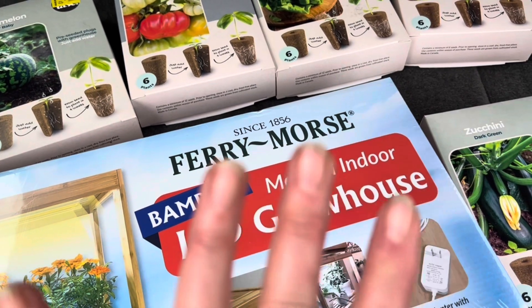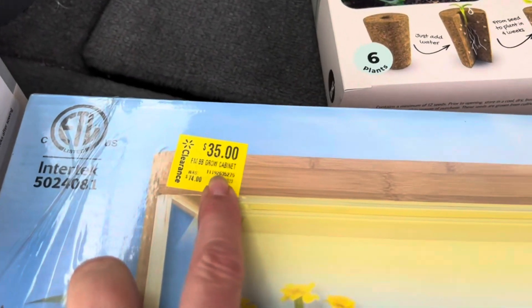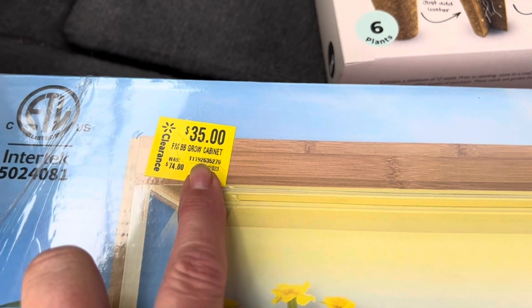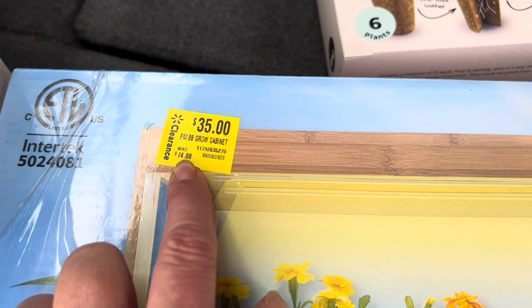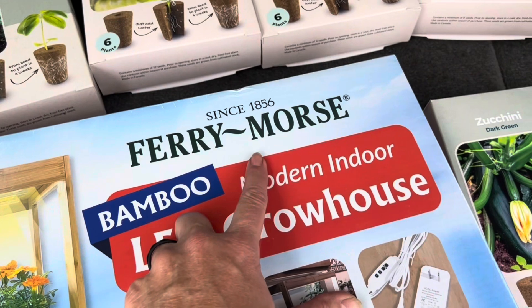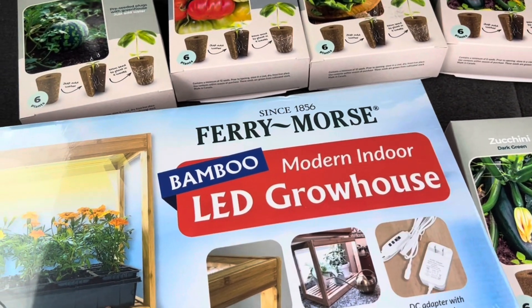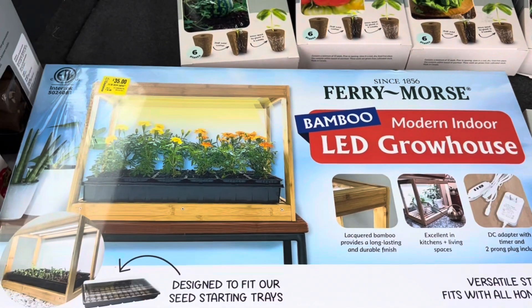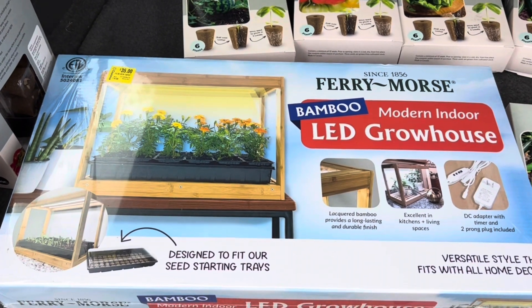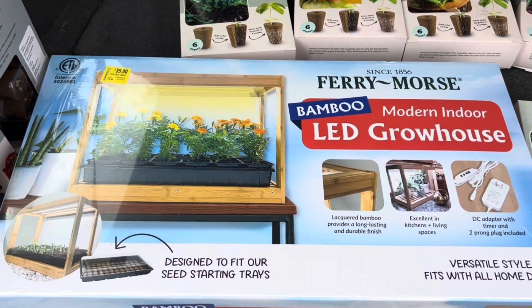Excuse my dirty fingers — I was just planting mums. I got these for $35 each. I got two of them. They were $74 originally at Walmart. If you go on the Ferry Morse website, they're $80. On Amazon right now they're $66. So I encourage you to go to your closest Walmart and check them out. You might even be able to go online, pay for them, and do the pickup — then you don't even have to go in.